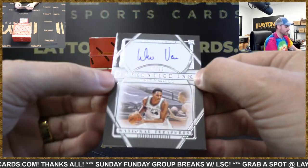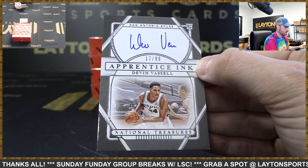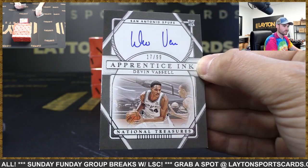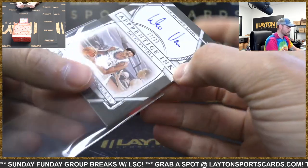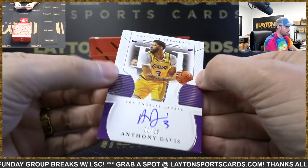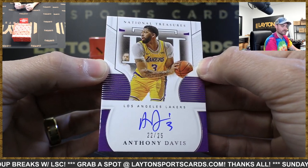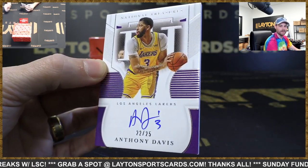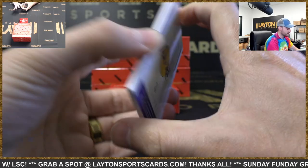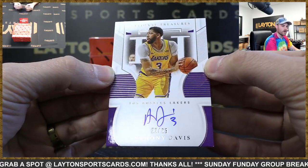Rookie auto to 99, Apprentice Inc. — Devin Vassell. There you go, Spurs. And an on-card Anthony Davis auto to 25, Lakers. Nice hit, LA! Sick Anthony Davis — that's a beauty. Clean auto as well.